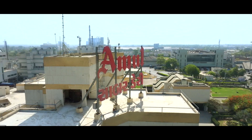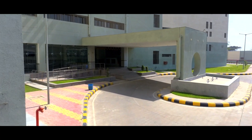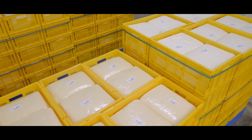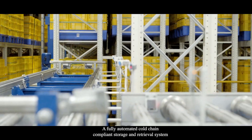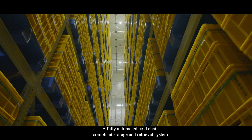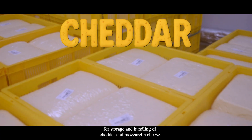Welcome to Amul Dairy, where tradition meets technology. A fully automated cold chain compliant storage and retrieval system built by Godrej Korber for storage and handling of cheddar and mozzarella cheese.